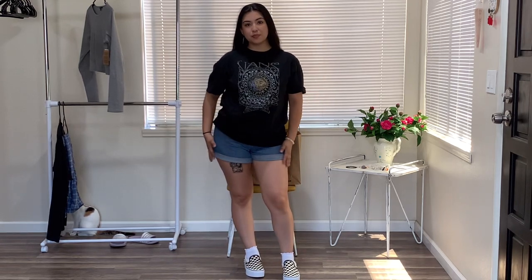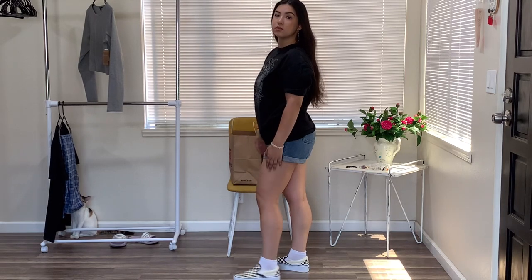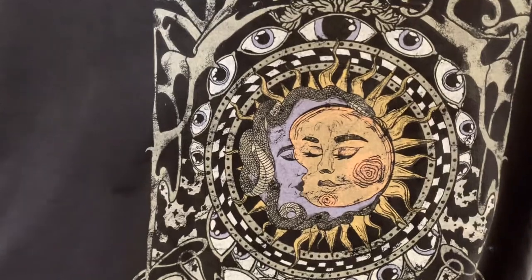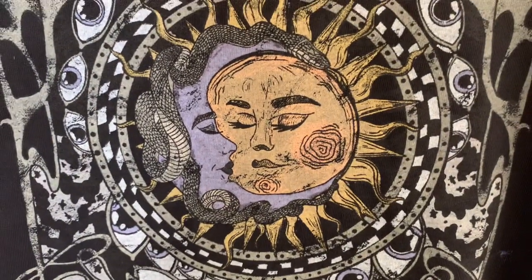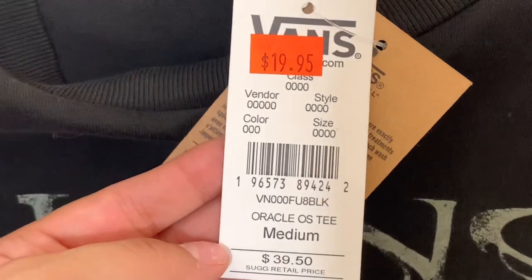And now here we have the overall outfit of how I would style it — so comfy and simple. And this is what I was trying to describe earlier when showing this shirt; it's also got a snake, which I completely forgot about. I did get this in a size medium.